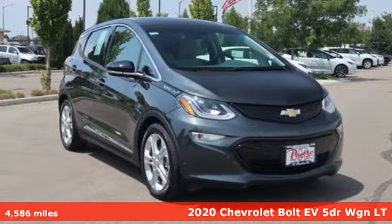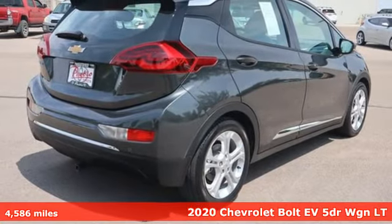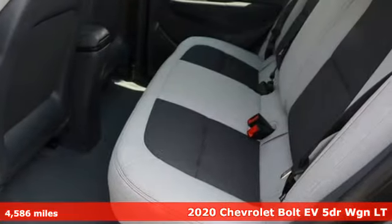It's a 2020 Chevrolet Bolt EV. From the head-turning exterior to the efficiency of the electric motor, this Bolt EV is well-designed.